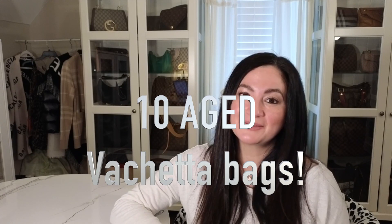Hello everyone, welcome to my channel. I'm Claudia. I'm super excited about this video — today I'm going to be doing a video on 10 aged vachetta bags that Louis Vuitton currently sells on their website. I thought it'd be a good video especially if you're someone looking for a bag that you don't have to baby as much. Untreated vachetta can be a pain, so I've been really happy with the aged vachetta I've been purchasing.